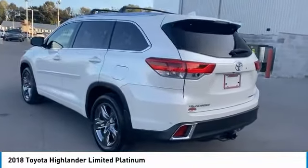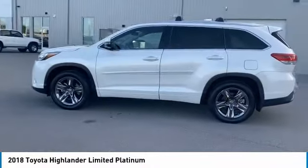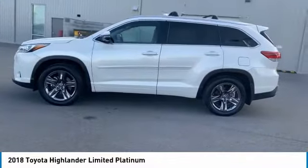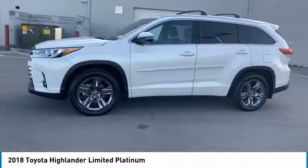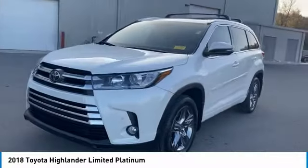Here are some of this vehicle's great options: tire pressure monitoring system, hill descent control, roof rails, traction control, stability control, engine immobilizer, fog lights, splash guards, braking assist, battery saver.